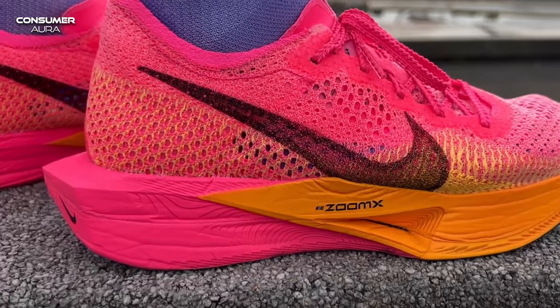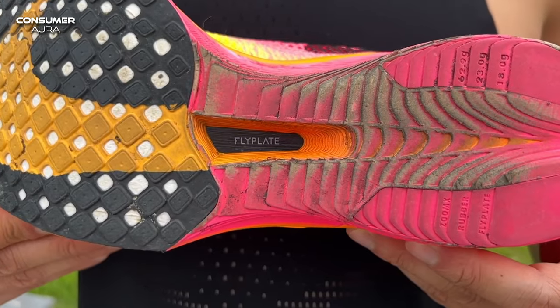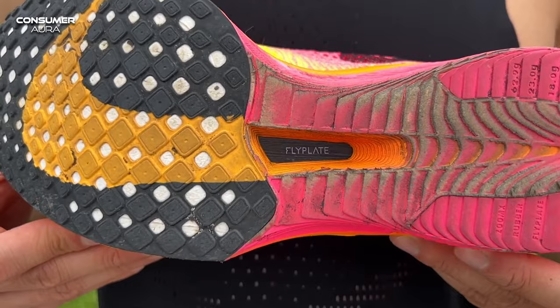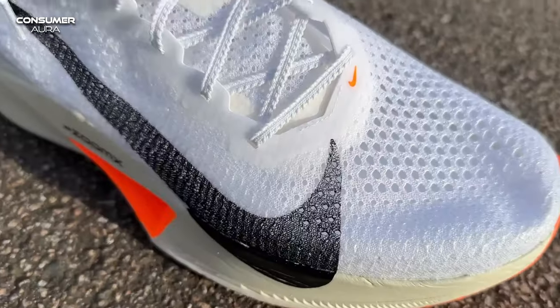Overall, the Nike Vaporfly 3 features thin outsole rubber with less material without sacrificing durability, significantly reducing the weight and thickness of the outsole. This results in a smoother transition during the run.